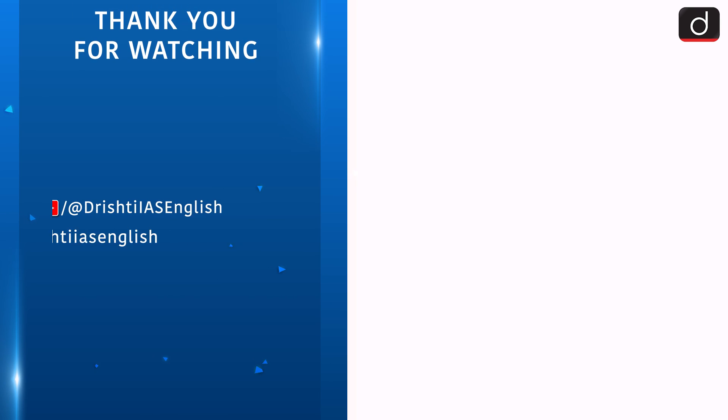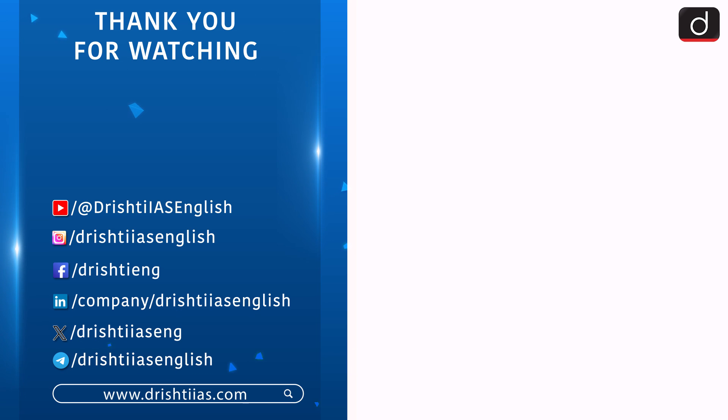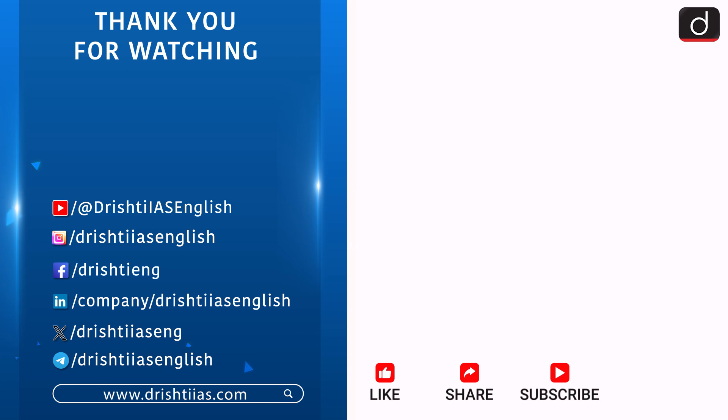Thanks for watching. For more informative content, like, share, and subscribe. And do not forget to press the bell icon to get the notifications.